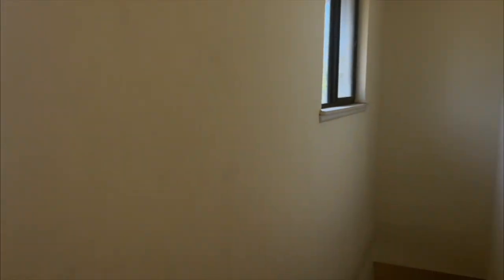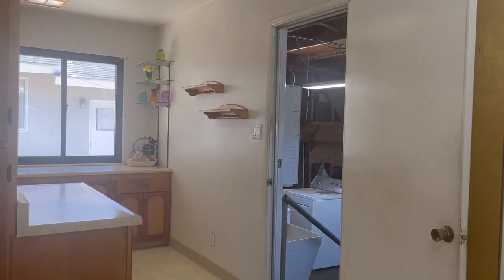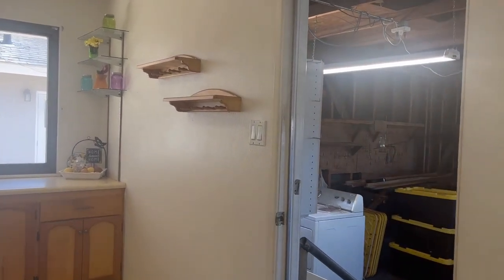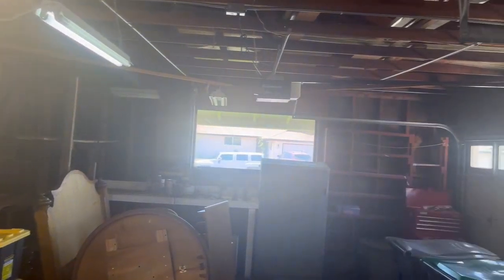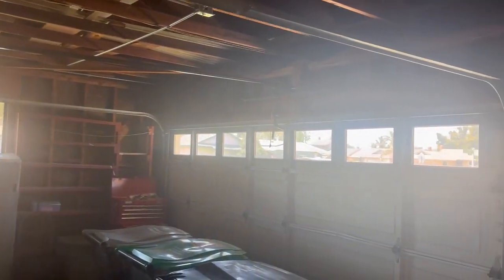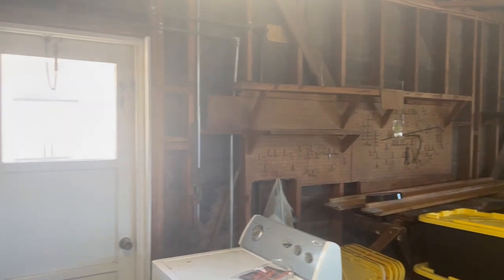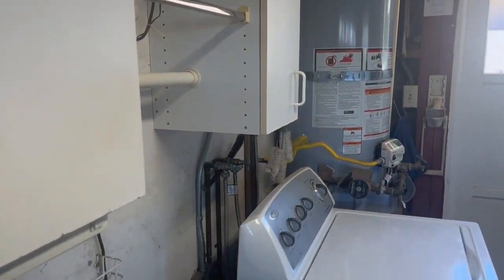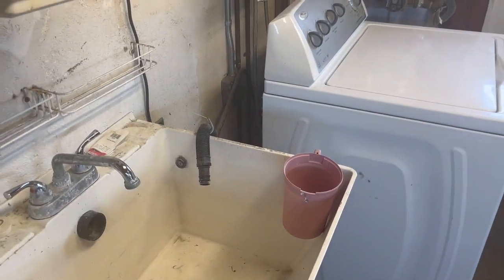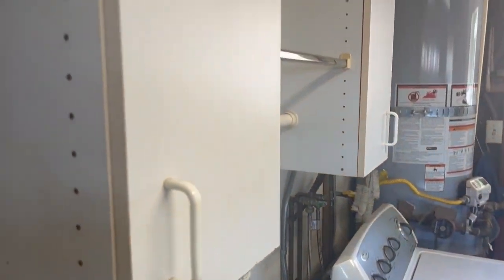Now let's go downstairs and check out the garage. This is a roll-up garage. There is a window, fluorescent lights, and we also have a door to the backyard. A newer water heater, laundry hookups are here, and we even have a sink.